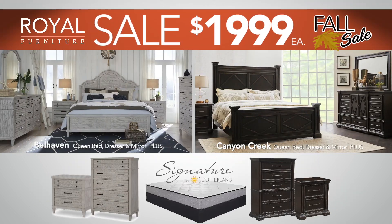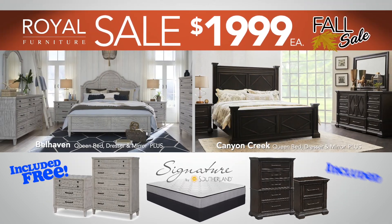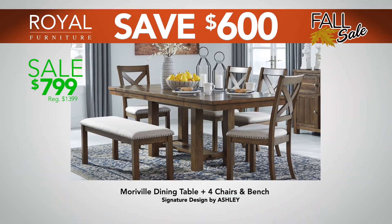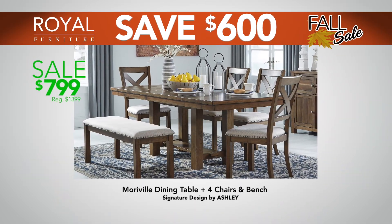Take home either of these luxury bedroom groups, only $19.99 each. Plus, get a free mattress, nightstand, and chest. Save $600 on this dining room table, plus four chairs and bench.